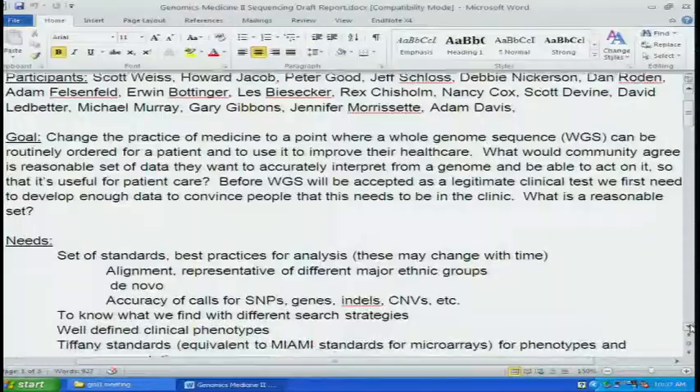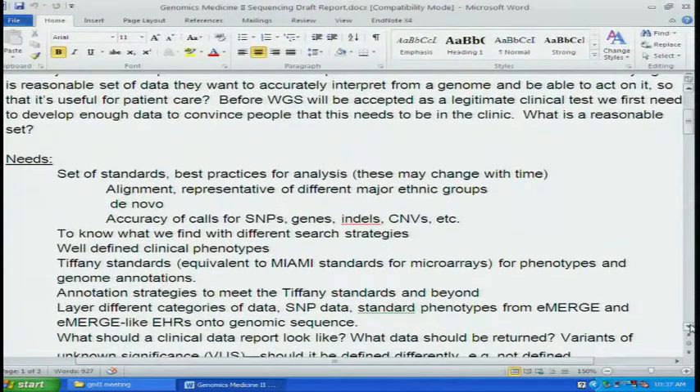But before WGS can be accepted as a legitimate clinical test, we first need to develop enough data to convince people that this needs to be in the clinic. I think the discussion we were just having kind of illustrates those issues. So the needs in order to accomplish this is a set of standards and best practices.